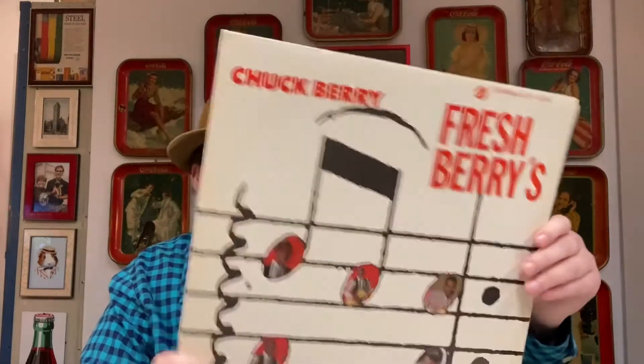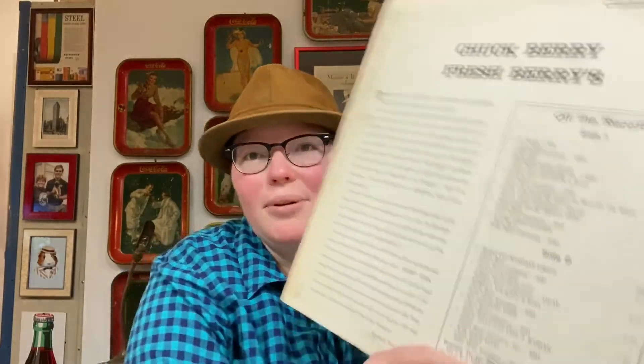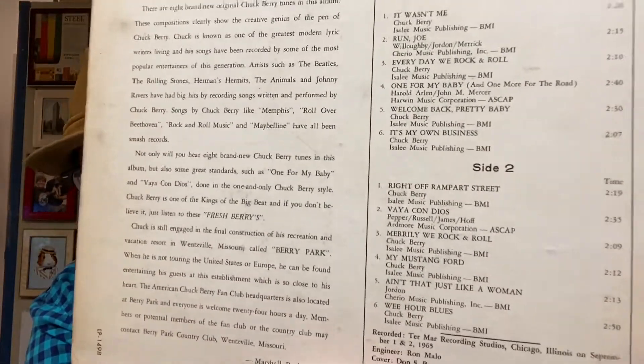The next album I was really excited to find at Vintage Vinyl because it had been listed online for $150 on Discogs, and I'm not paying that for one record. This is Chuck Berry's Fresh Berries. On the back it has It Wasn't Me, Run Run Joe, Every Day We Rock and Roll, One for My Baby, Welcome Back Pretty Baby, It's My Own Business, Right Off of Rampart Street, Vaya Con Dios, Merrily We Rock and Roll, My Mustang Ford, Ain't That Just Like a Woman, and Wee Our Blues. My favorite songs from this are Every Day We Rock and Roll and Merrily We Rock and Roll.